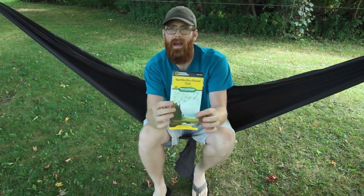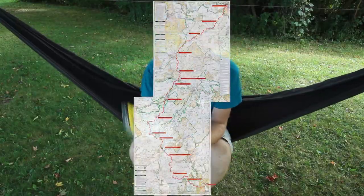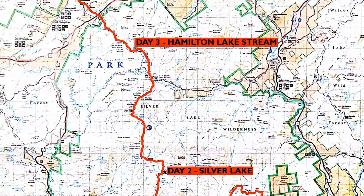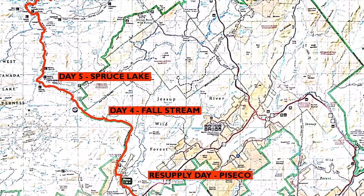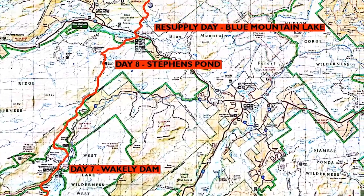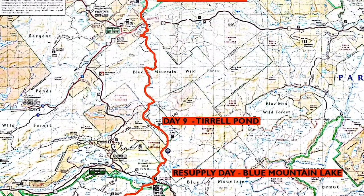Hey everybody, Pastor Ryan the Roving Giant here. I got some exciting news. I am heading out to hike the Northville Lake Placid Trail. Here's the front of the map — it goes 138-ish miles from Northville in the Southern Adirondacks all the way up to Lake Placid in the Northern Adirondacks, through the most remote sections of the Adirondack wilderness.